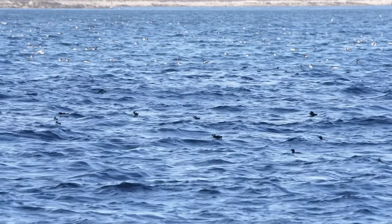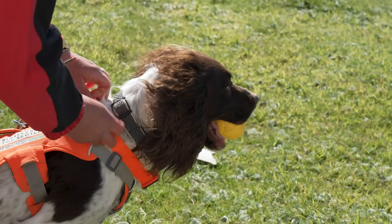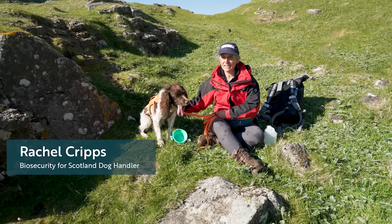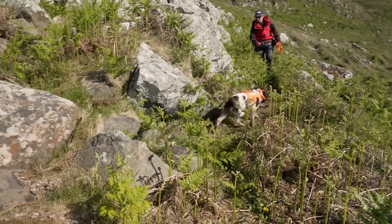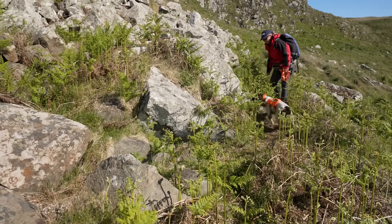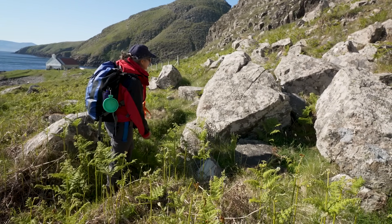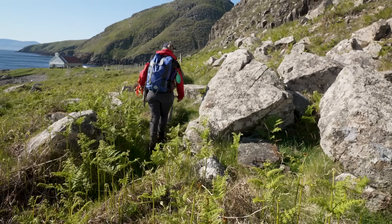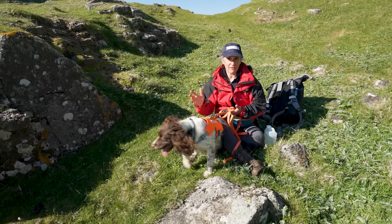We are off to search for any signs of rats on the Shants. This is our first time here. This is Reid. He is an English Springer Spaniel and he is our biosecurity detection dog for Scotland. His job is to sniff out all signs of rats on seabird islands that we visit. We have lots of methods for surveying for rats and monitoring for an incursion, but they all rely on the rat coming into contact with that survey method. Whereas Reid is searching for the rats themselves — from droppings to burrows to the live animal.